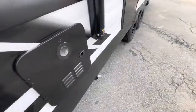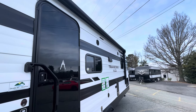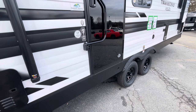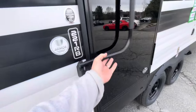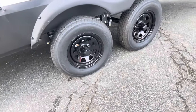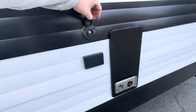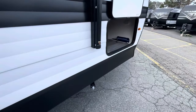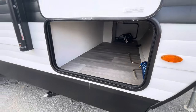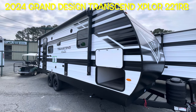Moving around to the side: tankless water heater, full-length power awning with an LED light, outside speakers, and exhaust for your range. Nice new G-Class glass entry door by Lippert with a large assist handle, model number right on the door. Dual axles with 15-inch tires. Cable hookup outside and power hookup, the hose for the spray port, and a crank for your jacks. That's your brand new 2024 Grand Design Transcend Explorer 221RB.